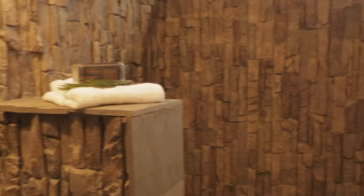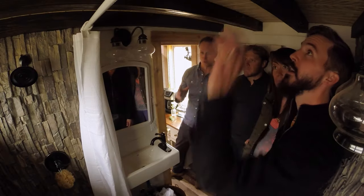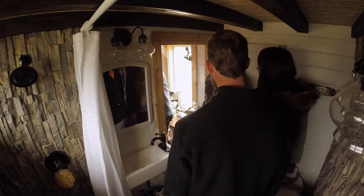It cuts down on the weight. Tiny living — you've got to be really weight conscious. This is perfect. Let's come out here where we don't have to all be in the bathroom. It is roomy in there, though.